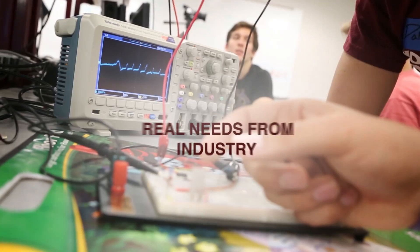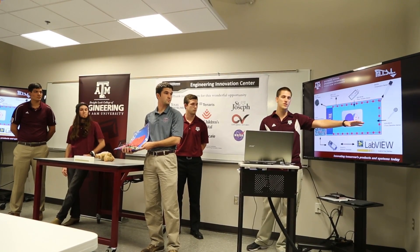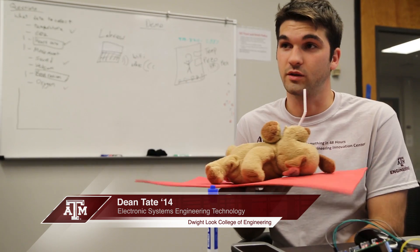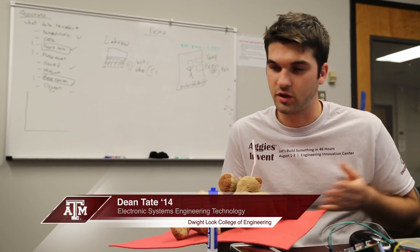We're building a system that will simply be a pad that you can lay down in the crib and have your neonatal infant on, and it will monitor all of its vitals.